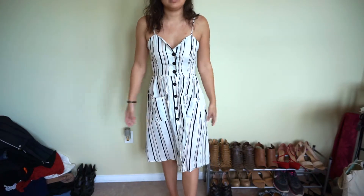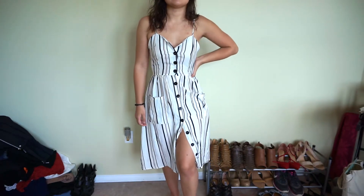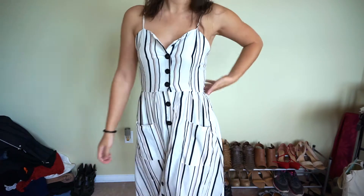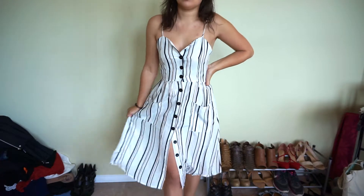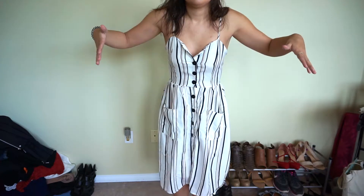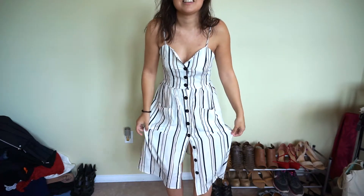But I do feel like it's flattering and a good representation of what the picture was online. Maybe I have to style it right — let me know what you think in the comments, if you like this or absolutely hate it. I hate how staticky it is — it's literally stuck to my knees.